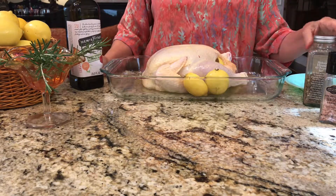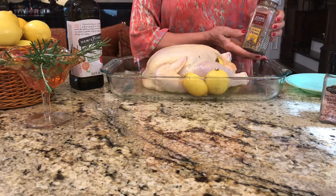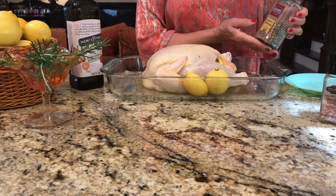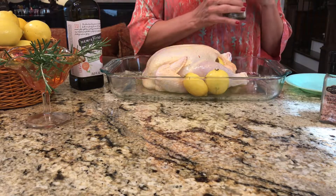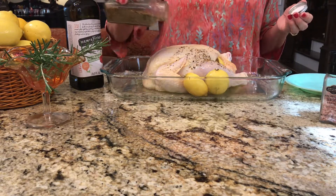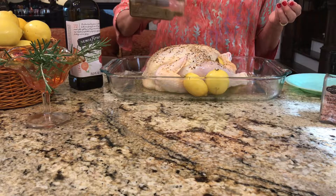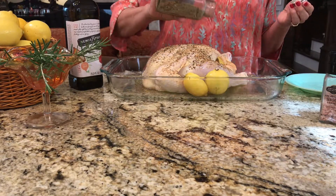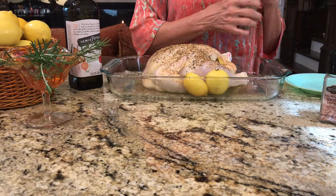The next step is to sprinkle the bird with a good seasoned salt. In the past I've made homemade seasoned salt, but there are so many wonderful store-bought ones that I like now. I've used Adams Reserve for years — it's a great spice. This particular one is their house brand; it's wonderful on chicken, wonderful on beef or roast also. Just start by sprinkling that on top of the bird, all over, because this is what's going to give the bird flavor. You want it to really look almost like a crust of seasoning.